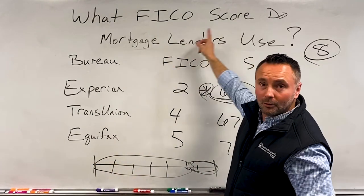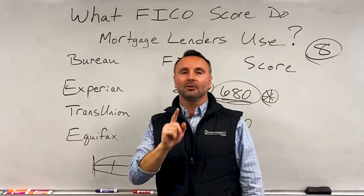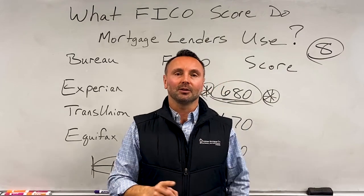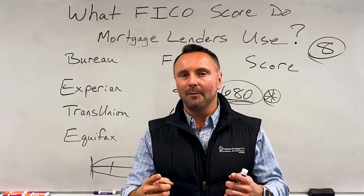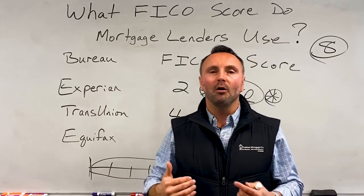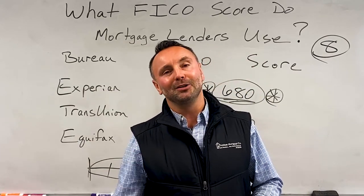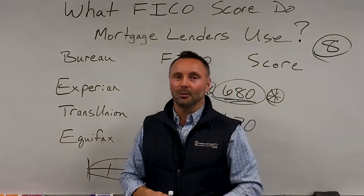So what FICO algorithm or score do mortgage lenders use? Mortgage lenders are going to use FICO 2, 4, and 5 based on your scenario, and that is what they're going to look at when determining your loan factors. Hope that was helpful. If you have any questions or comments, put them down below or send us a message — some people get really confused by this. Give us a call; it's easier for us to have a quick conversation so we can better advise you as to what you need to do next. Hope you guys have an awesome day. We'll catch you next time.